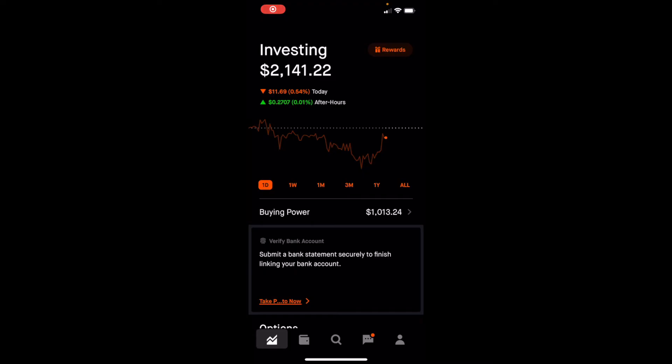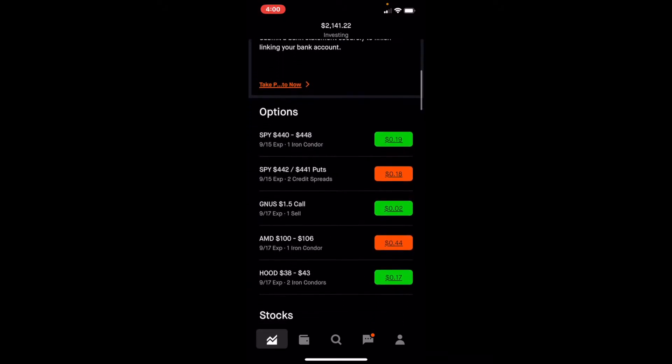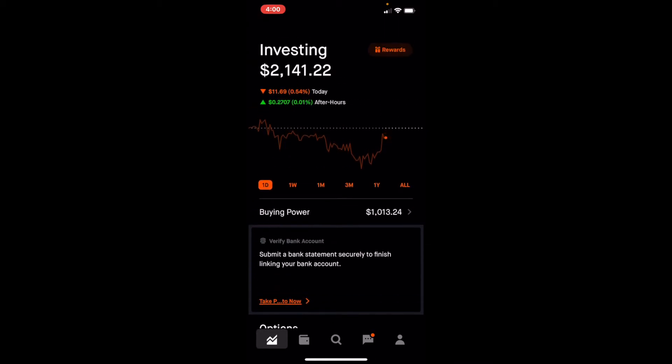I've been watching the stock market all morning and nothing is happening, nothing is changing. Shortly after I made this video, all of my positions that I had put in on Monday went through, but we were either breaking even or we were slightly at a loss. So nothing major actually happened today.